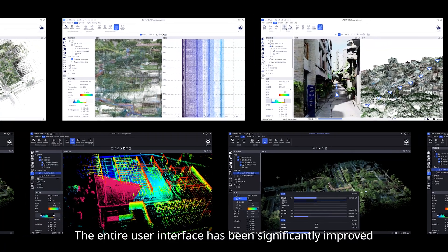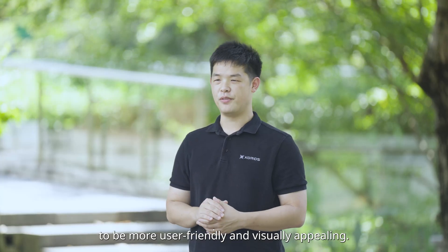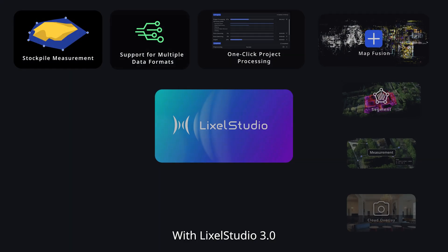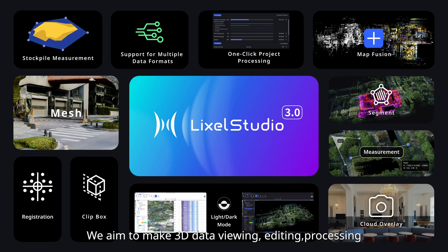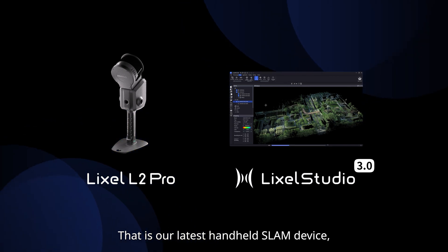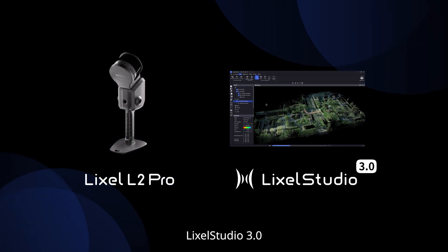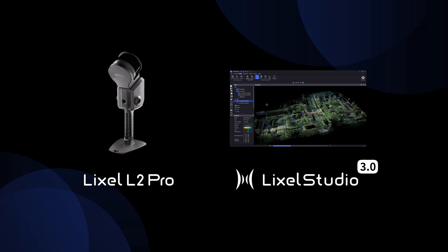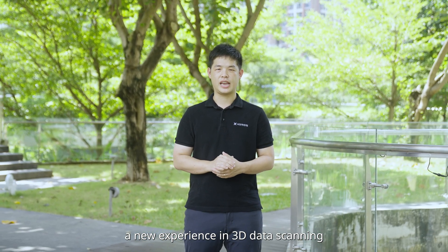The entire user interface has been significantly improved to be more user-friendly and visually appealing. With Lexo Studio 3.0, we aim to make 3D data viewing, editing, processing, and industry-specific applications as comprehensive and efficient as possible. That is our latest handheld SLAM device, the L2 Pro, and the processing software, Lexo Studio 3.0. We believe they will bring everyone a new experience in 3D data scanning.